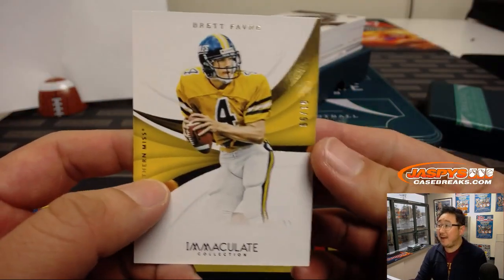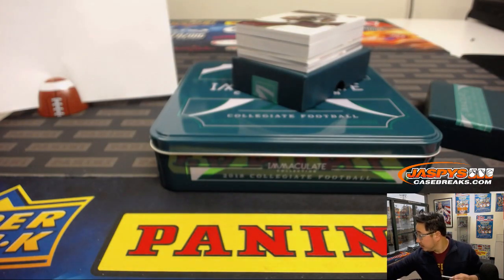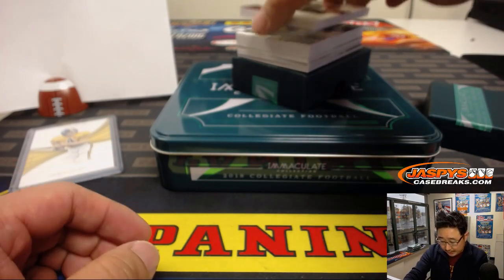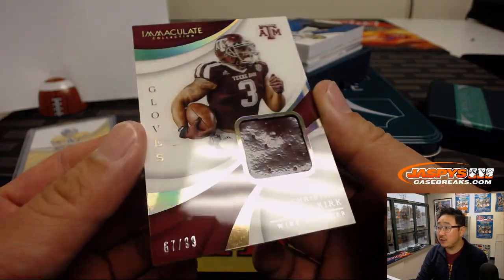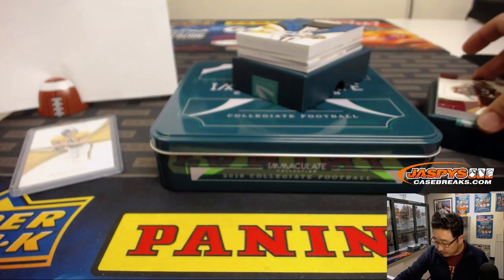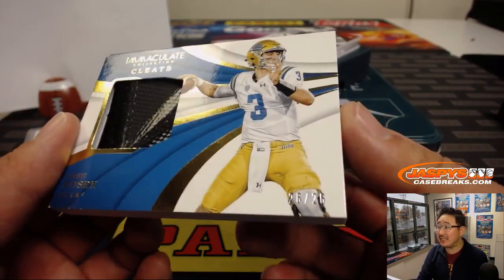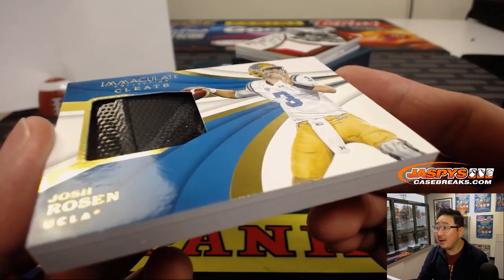We're going to start off with Brett Favre — nice, 61 out of 99. So that goes to Conrad in number one. Next up is that big fat piece right there, 67 out of 99 — Christian Kirk, piece of his gloves. That'll go to Jeff, last bought Mojo. I'll put this in a slider box. And another huge card right here — wow, Josh Rosen, cleats, 26 out of 26. Number six is Ed Aarons. Look at that, Ed — that's awesome.